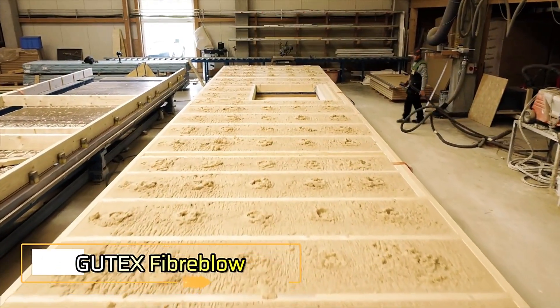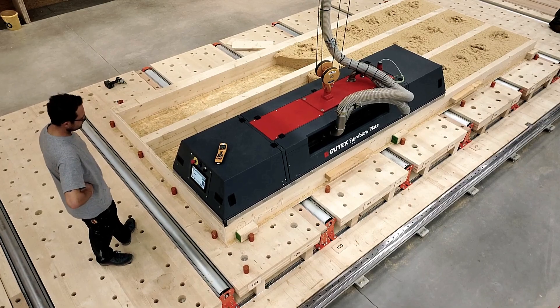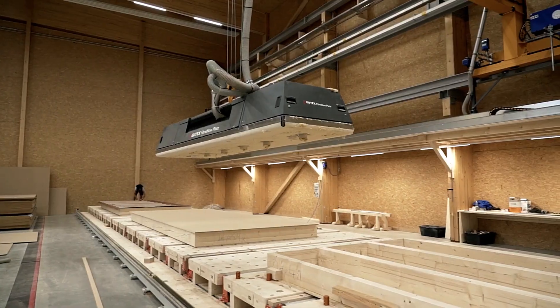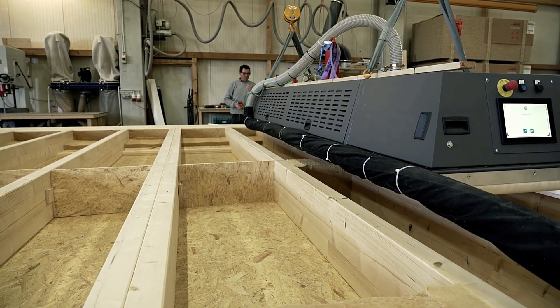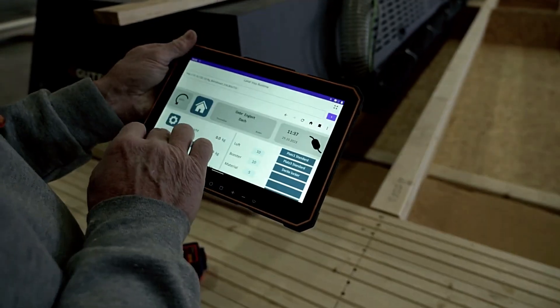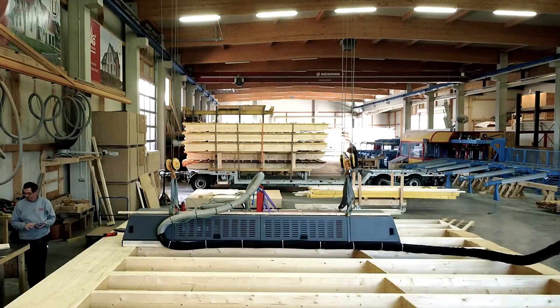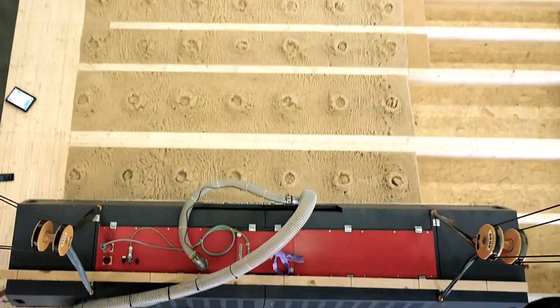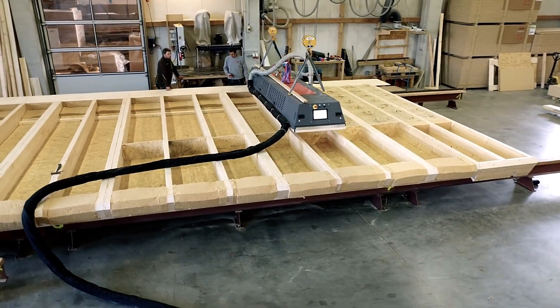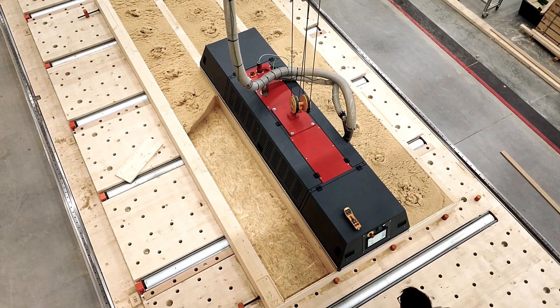The Gutex Fiberblow system is a cutting-edge solution designed for companies constructing roofs, walls, and other home components. It streamlines the process of supplying blown-in wood fiber insulation, making it smooth and highly efficient. The system is modular, scalable, and cost-effective, using approximately 38 kilograms of insulation per cubic meter.